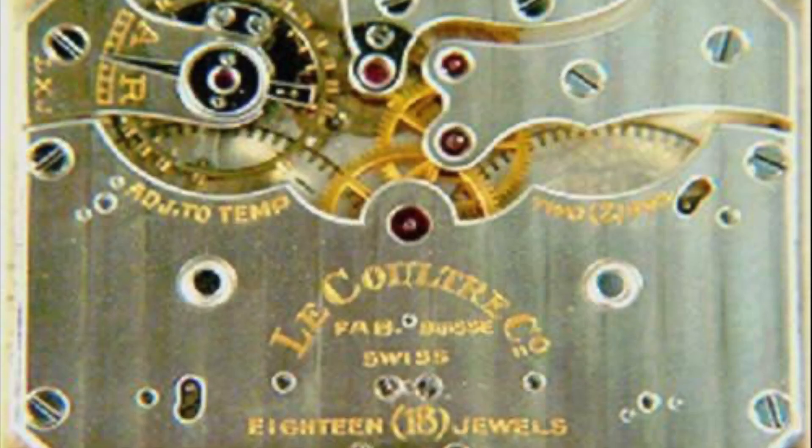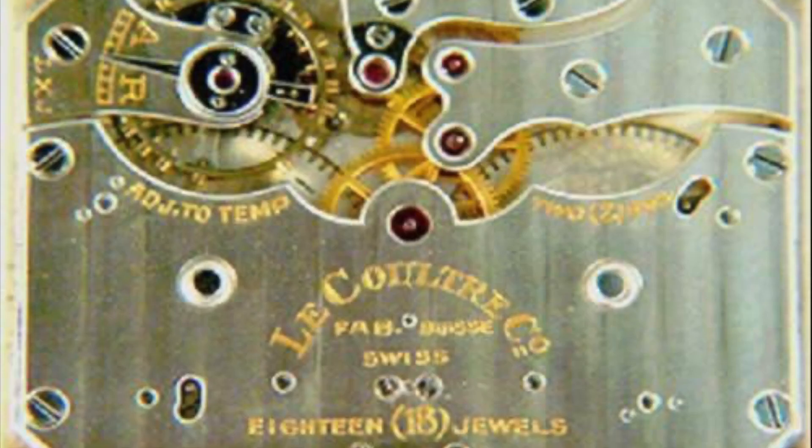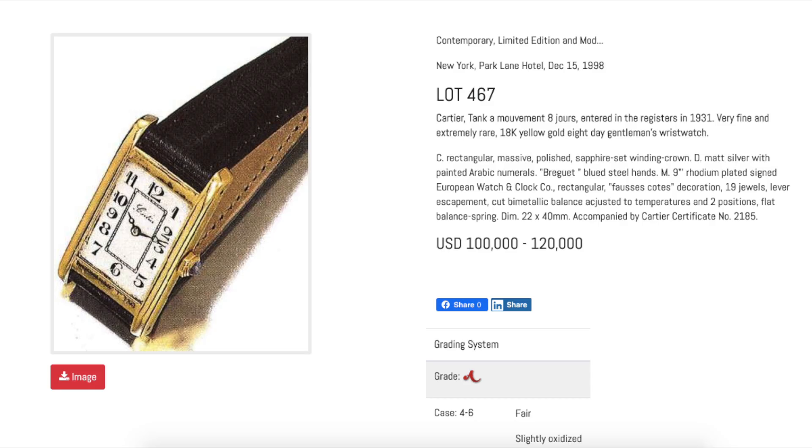In fact, it beats the power reserve offered by most modern mechanical watches today. It was produced in very small numbers, meaning, like the Sintre, it's highly collectible. It had an estimated value of over a hundred thousand US dollars by Antiquorum back in 1998.